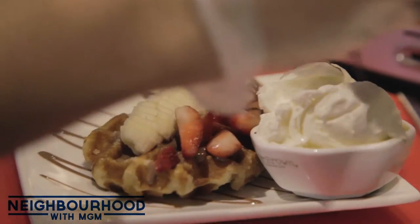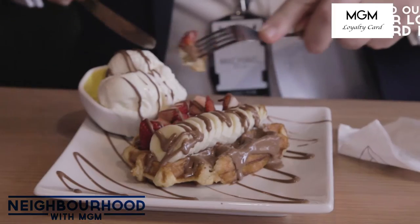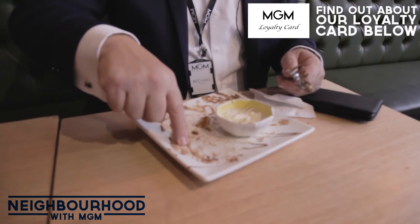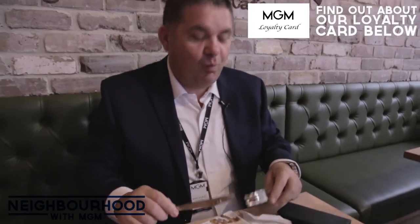But I'll tell you what, I've got a sweet tooth. Do you want to try our waffle? It's really nice. Thanks for watching Neighbourhood with MGM Properties. Here at Oliver Brown they have got some fantastic sweets. If you've got a sweet tooth like me, the hot chocolate is fantastic — and check out these waffles. Make sure you come down, show them your loyalty card, and take advantage of a further discount. We'll see you next time.